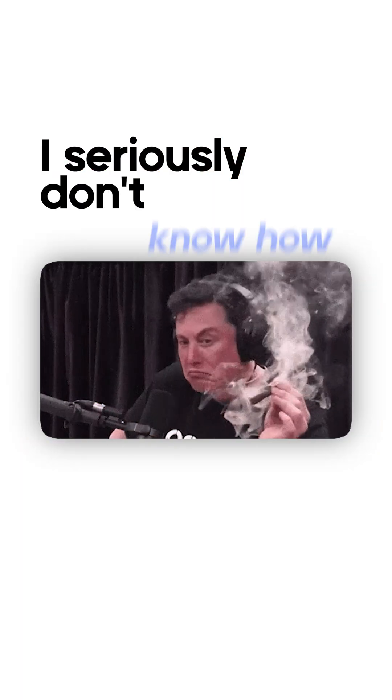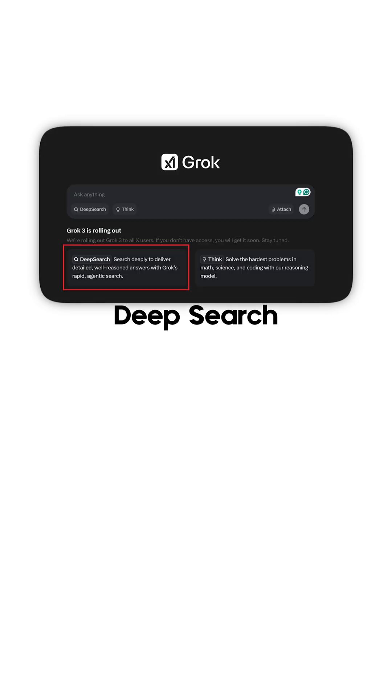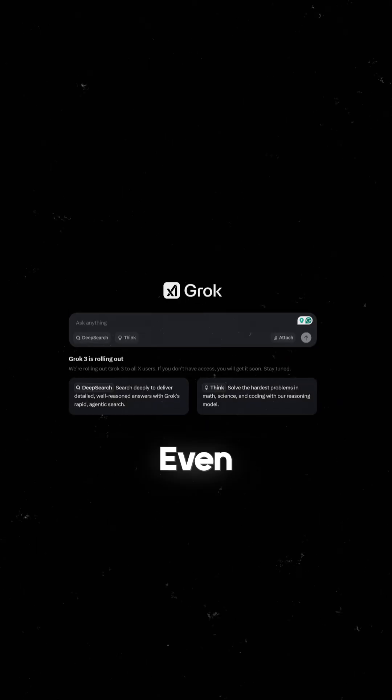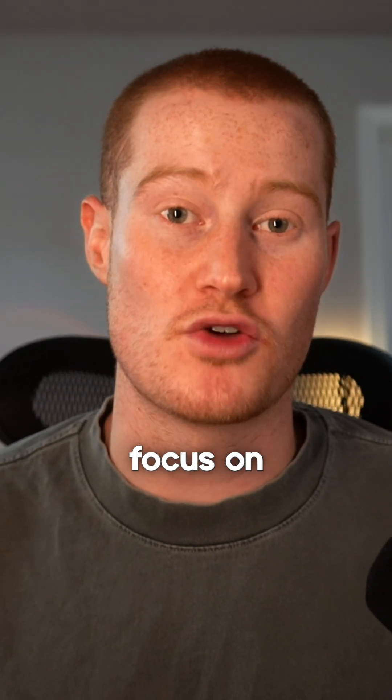Grok 3 just dropped. I seriously don't know how Elon does it all — that's a story for a different time. But something feels familiar. Deep search? Deep research? Sounds a lot like OpenAI's features. Even the interface looks suspiciously like ChatGPT's design. But let's focus on what's actually new here.